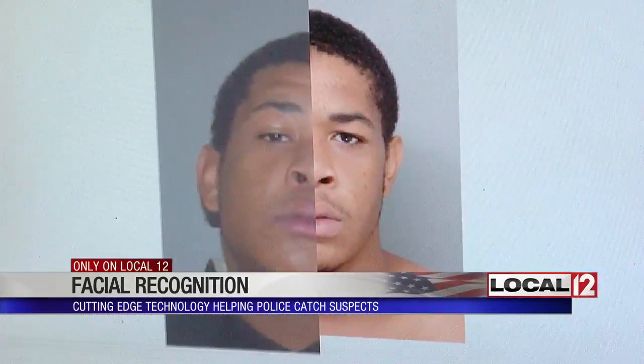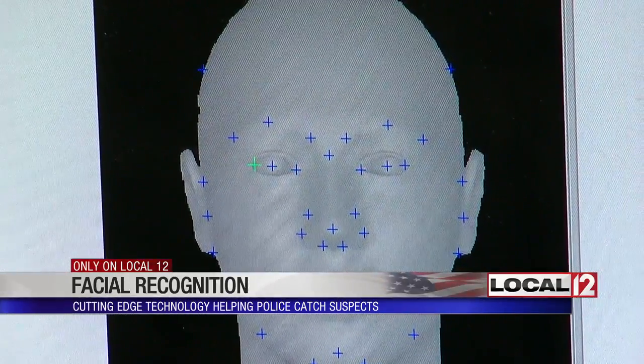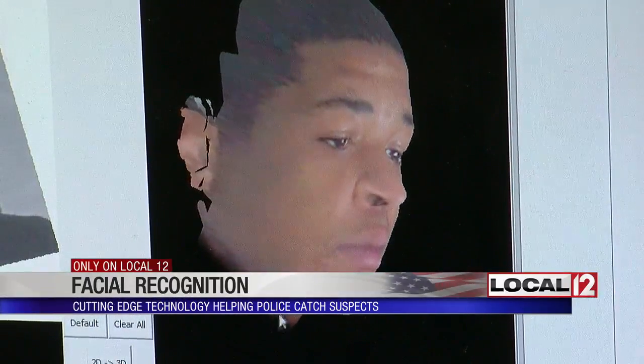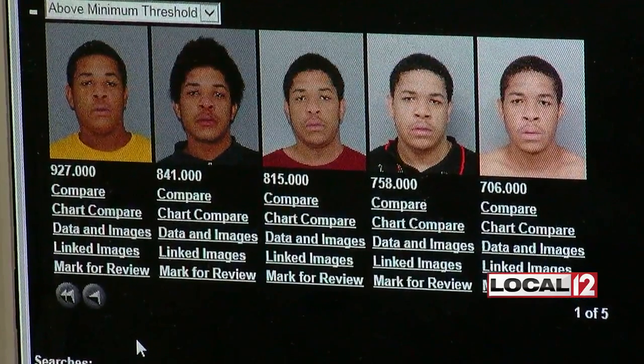Since January, Palmisano has arrested roughly six suspects with help from this software. From the time that we get assigned the case till the time we either can't develop a suspect or we develop a suspect until that suspect's arrested, we're constantly working on that. The sheriff's analysts help any law enforcement agency that asks. What this does is put another tool in the investigator's belt, so that they can go and do what they always do in an investigation, but now we give them a direction to go into.